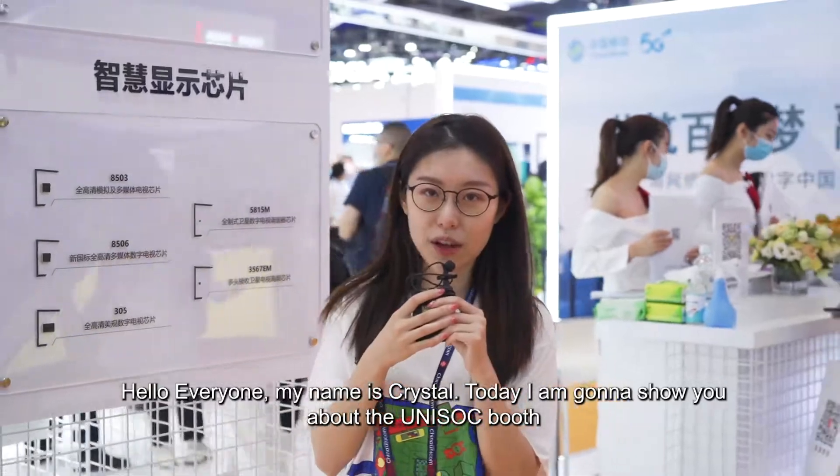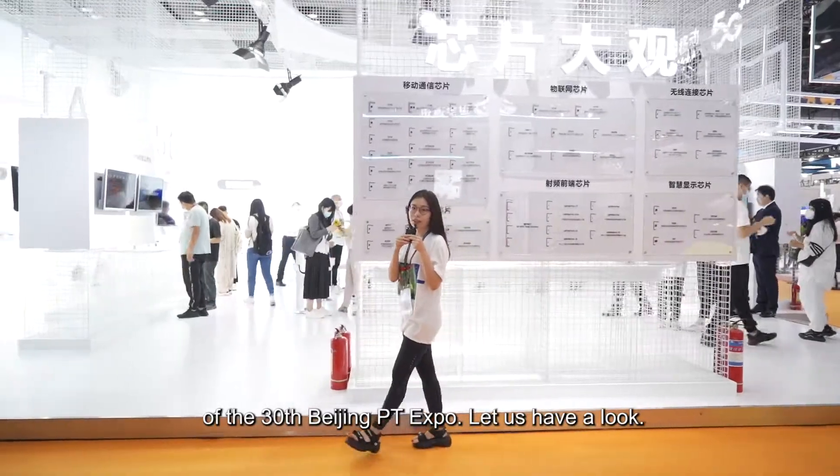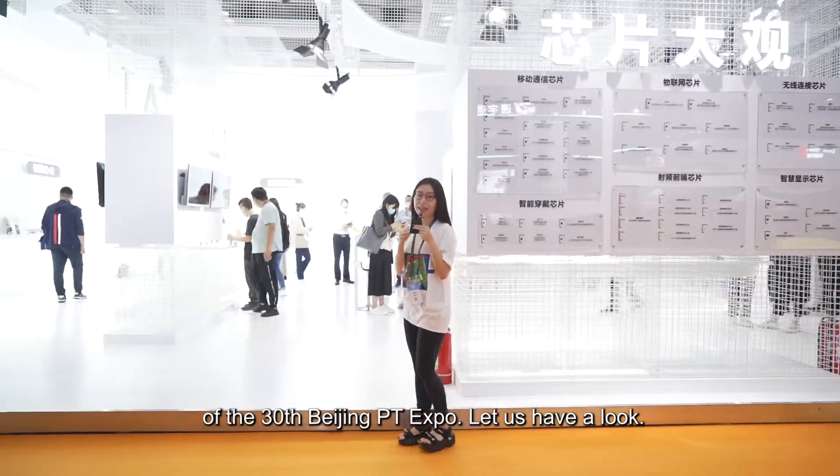Hello everyone, my name is Christo. Today I'm going to show you about the Uni-Soci booth of the 30 spacing PT export. Let's have a look.